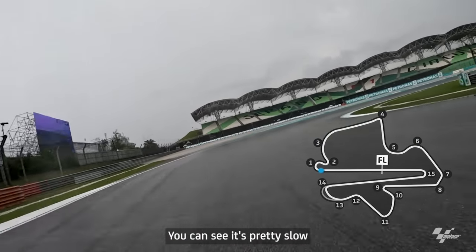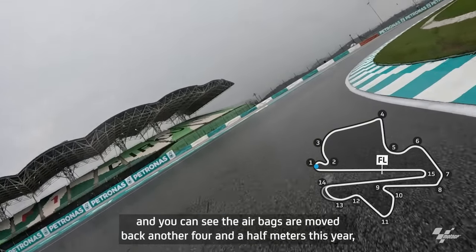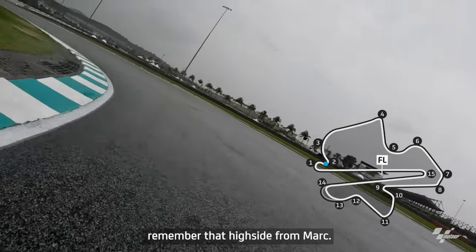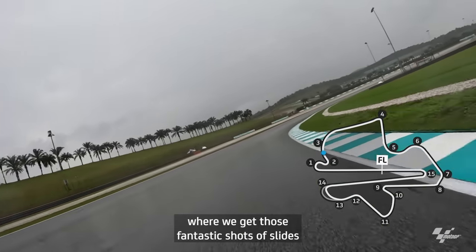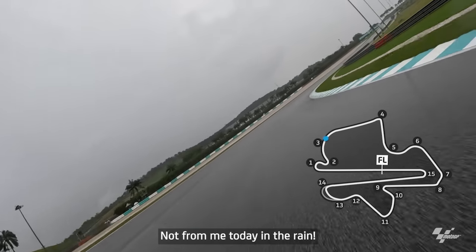When there's wet conditions, surprisingly you can see it's pretty slow. The airbags have been moved back another four and a half meters this year — great progression. Accelerate slowly between the two corners; first time on the left side. Remember that high-side from Marc — fantastic drive down through here, building speed where we get those fantastic shots of slides — not from me today in the rain.